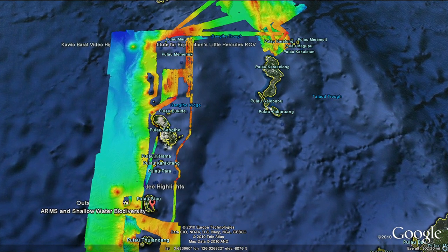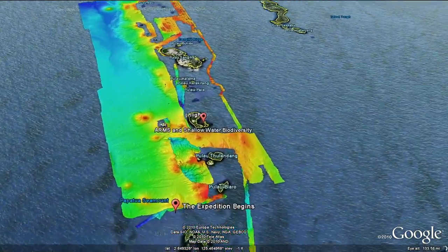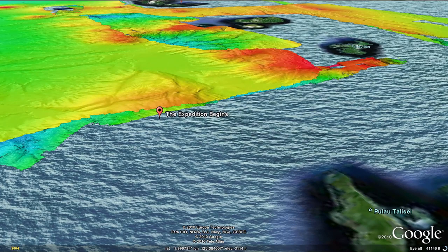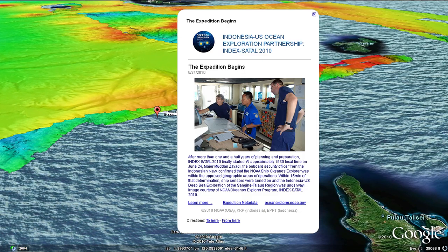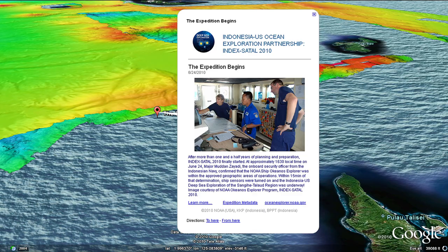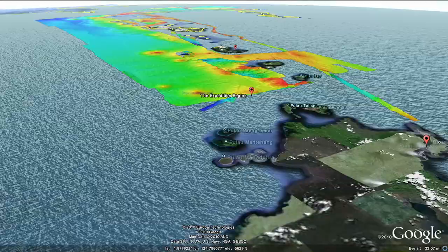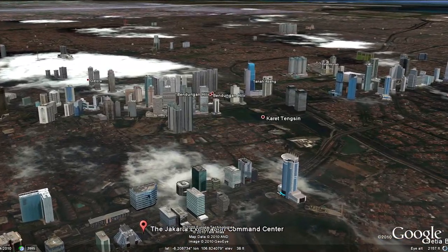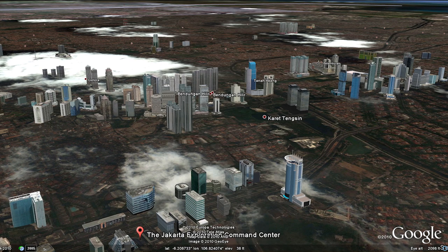The expedition began in the Satel region within two island chains stretching north of Sulawesi, and was undertaken by scientists from the U.S. National Oceanic and Atmospheric Administration and Indonesia's Ministry of Marine Affairs and Fisheries, as well as the Indonesian Agency for the Assessment and Application of Technology. Telepresence was used to send data in real-time to scientists who stood watch at both exploration command centers in Jakarta and Seattle.